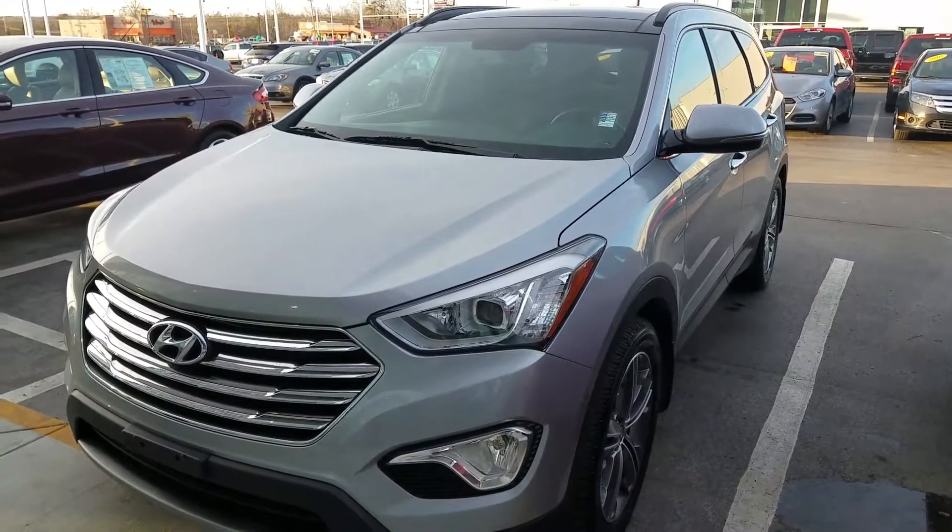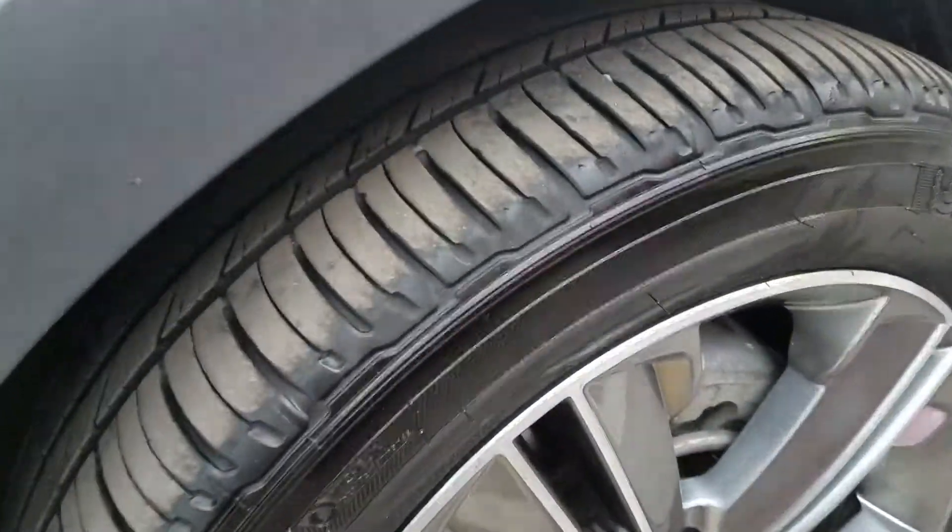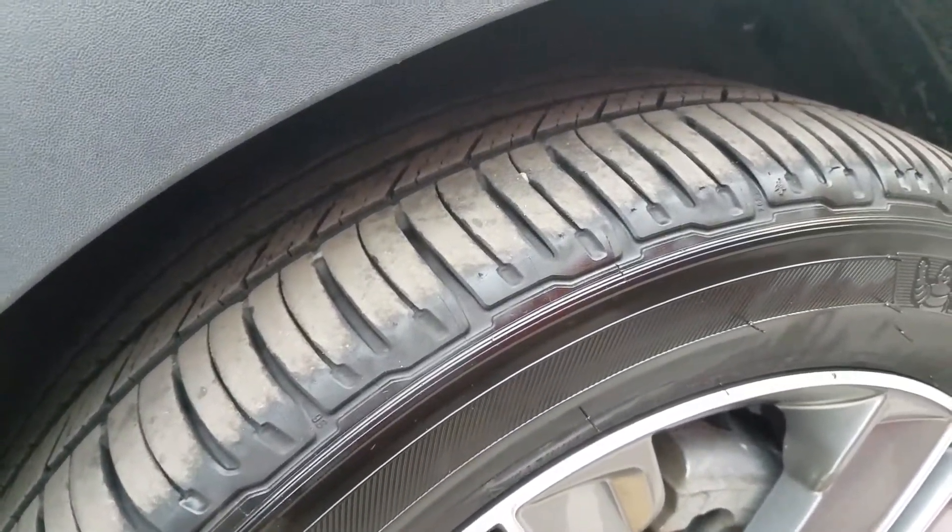Hi Rodney, this is Chris with East Tennessee Dodge. I just thought I'd do a short video of this 2014 Hyundai Santa Fe that you inquired about. Take a look at it a little bit here.